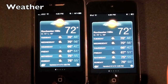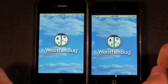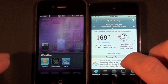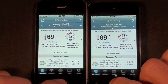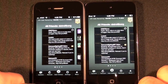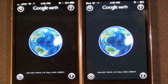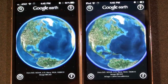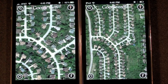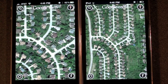Let's launch the weather. The iPhone 4 crashed — that's interesting. Looking at maps, it looks like the maps on the iPhone 4 rendered a little more smoothly than the iPod, but again it's very minor and this could be a limitation of the RAM on the iPod Touch.